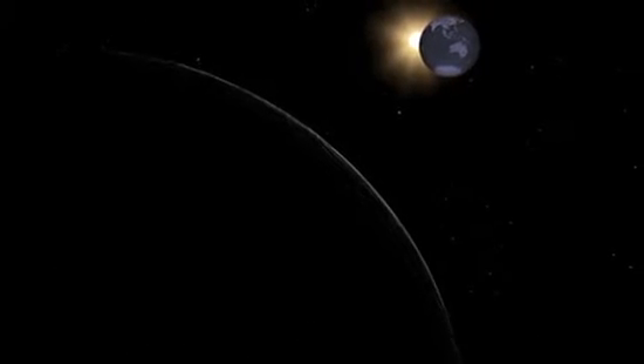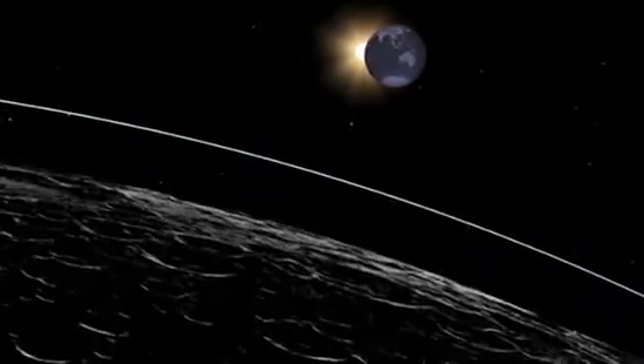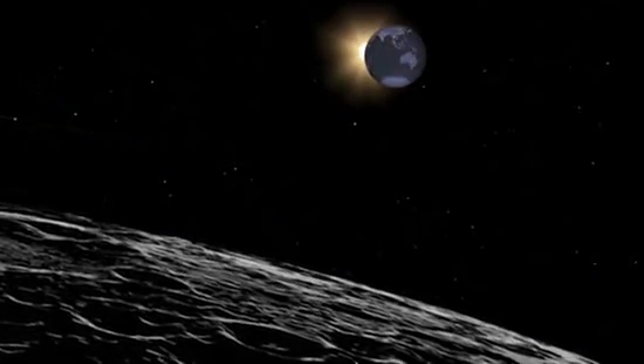As the Moon orbits the Earth, it occasionally passes through the Earth's shadow, resulting in a spectacular change in the Moon's appearance for a short time. This event is called a lunar eclipse, and it happens at least twice a year, providing a rare show that's worth staying awake for.